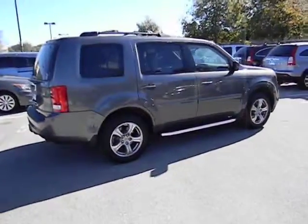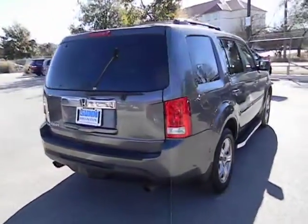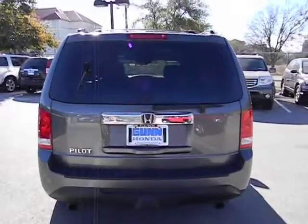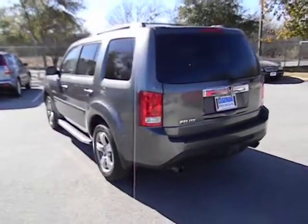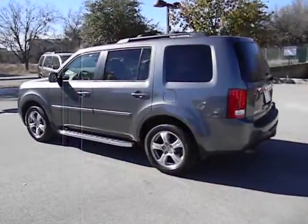Remote power door locks. Power windows. Daytime running lights. Speed proportional power steering. Tachometer. Power mirrors. Rear wiper. Privacy glass. Remote window operation. This vehicle is CARFAX certified one owner and qualifies for CARFAX buyback guarantee.